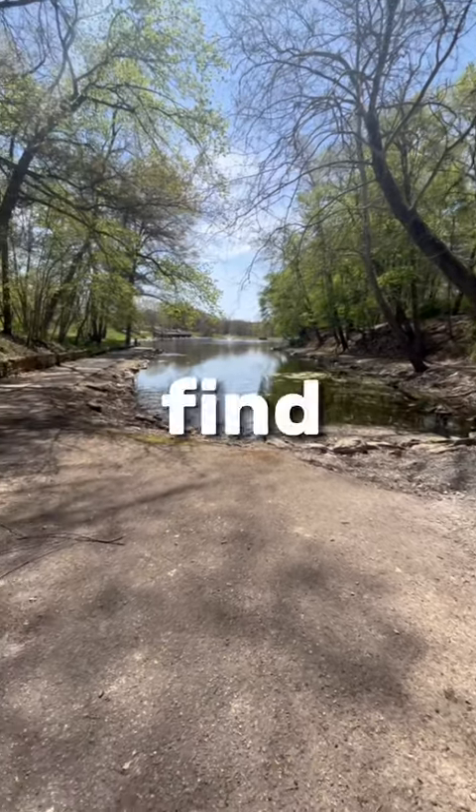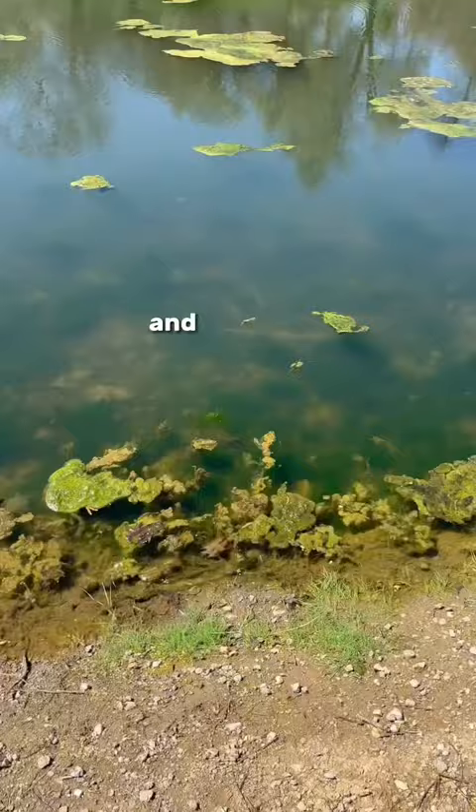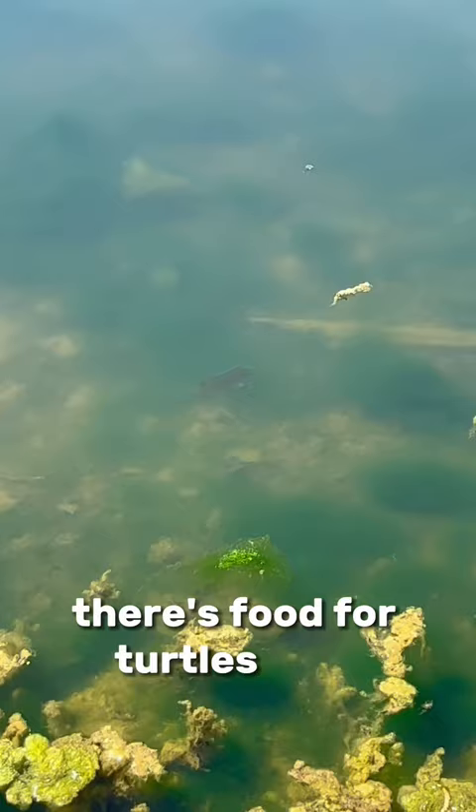Today I'm walking until I find a turtle. I'm walking along this pond's edge to give me the highest chances of finding one. So far, no turtle, but I did find this little frog and this bluegill. There's food for turtles here, and that's a good sign. I'm going to keep on moving.